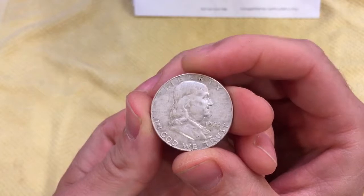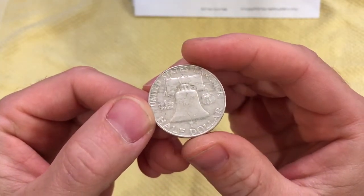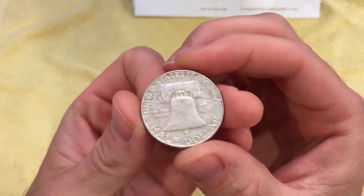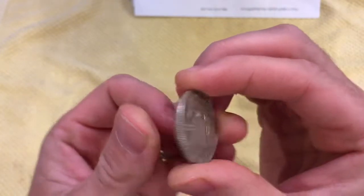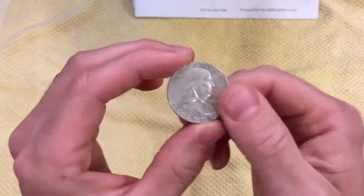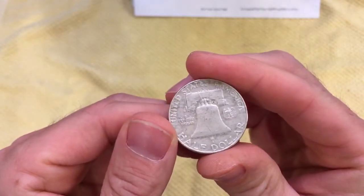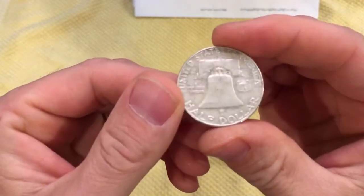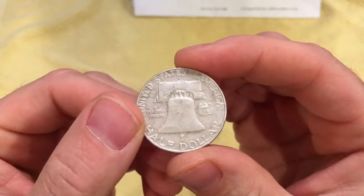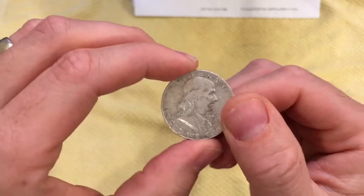A 1963 Benjamin Franklin silver half dollar. I believe this was a coin that was found in a roll of half dollars that Digging Dave opened on one of his live streams that I donated for. So that's awesome. Always happy to have those. 1963 Denver, Ben Franklin, 90% half dollar.